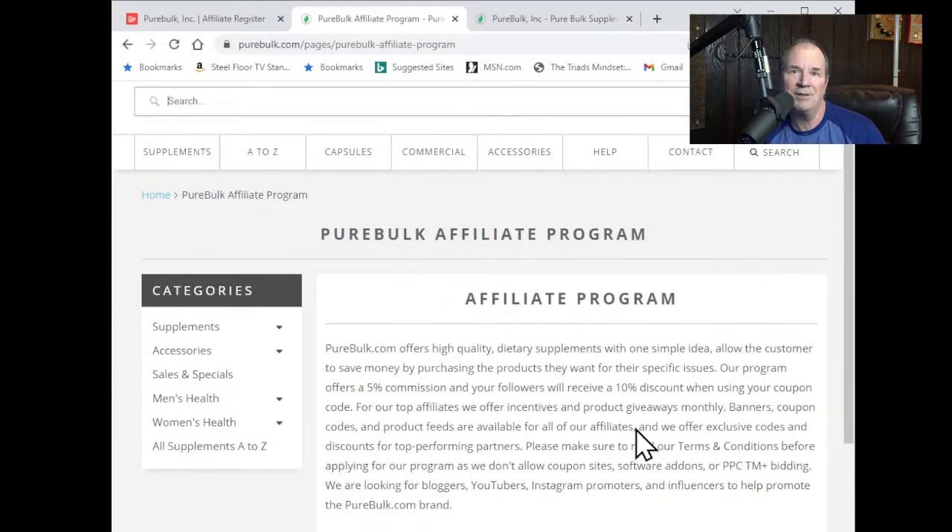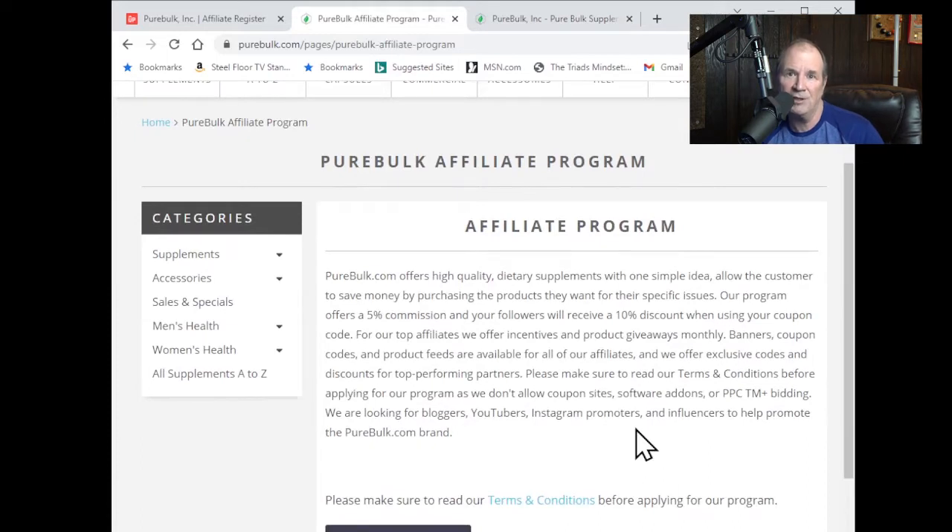Please take the time to read our terms and conditions. This will help explain our commission structure and what we expect from our affiliates.